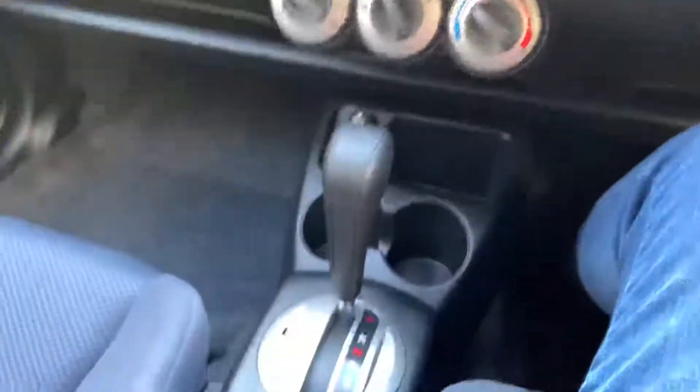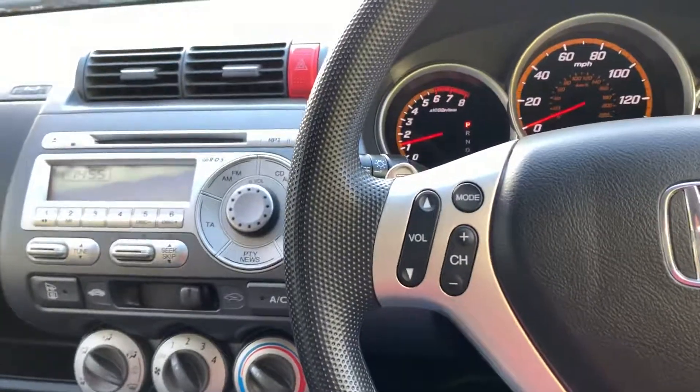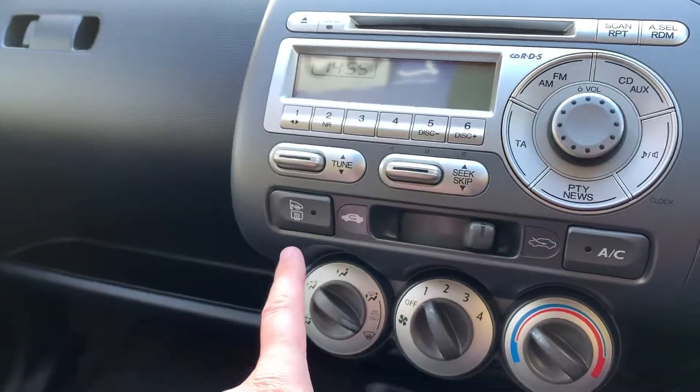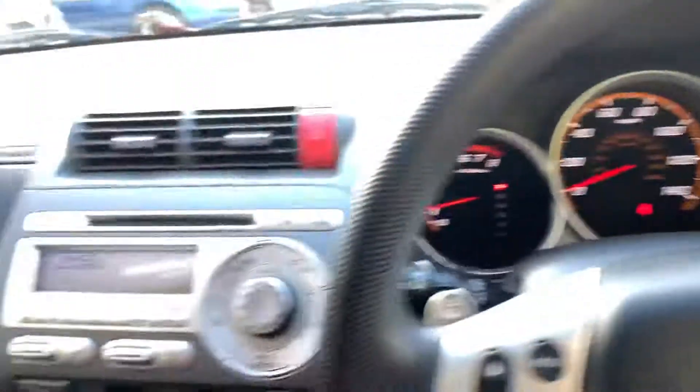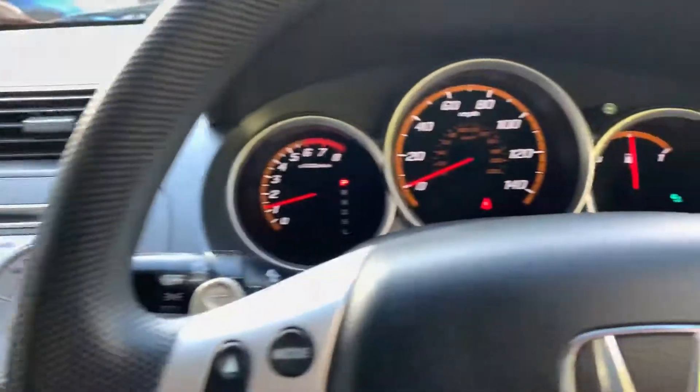If you're after an extremely low mileage automatic with full dealership service history, this is it. Just noticed — that's heated mirrors, heated wing mirrors I should say, and max defrost. A lovely car, just a lovely car.